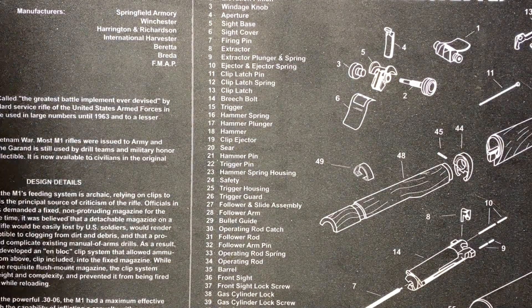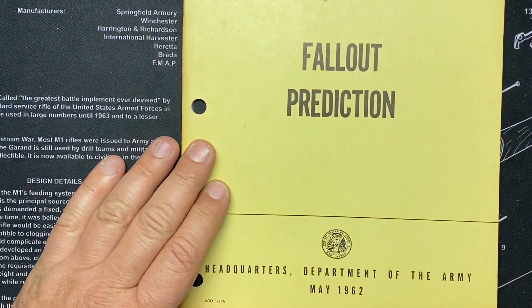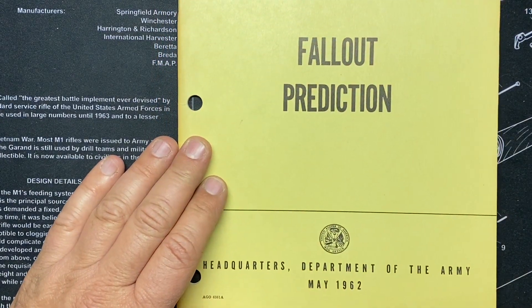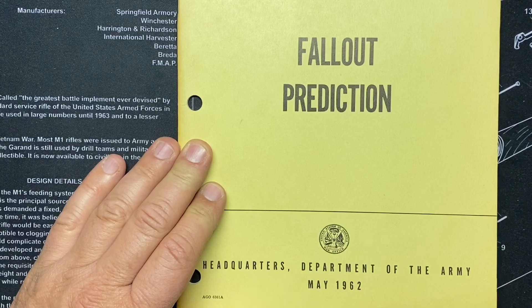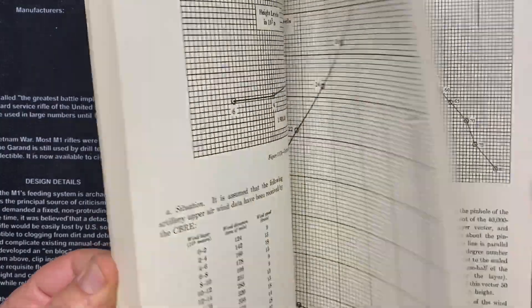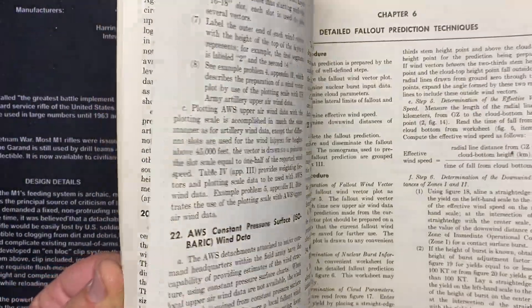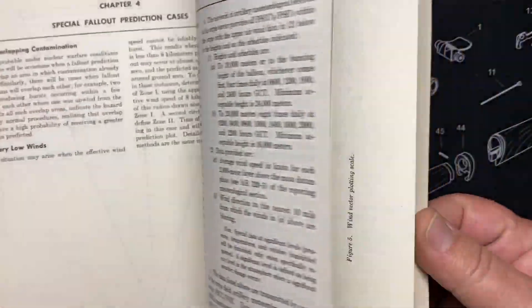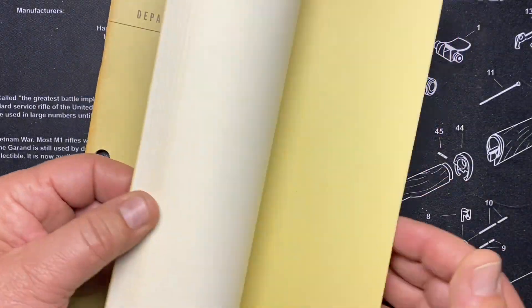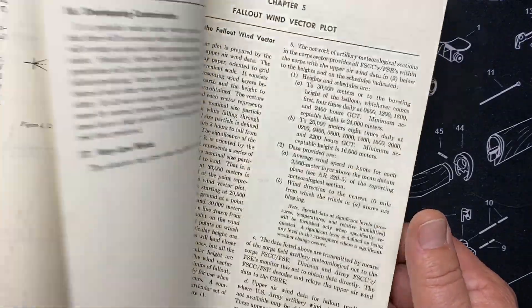TM 3-210, May 1962 — Fallout Prediction. This one is basically: sit here, chart stuff on graph paper, and figure out if you're going to die. If something blows up, how close are we? Carry the two — we're dead.